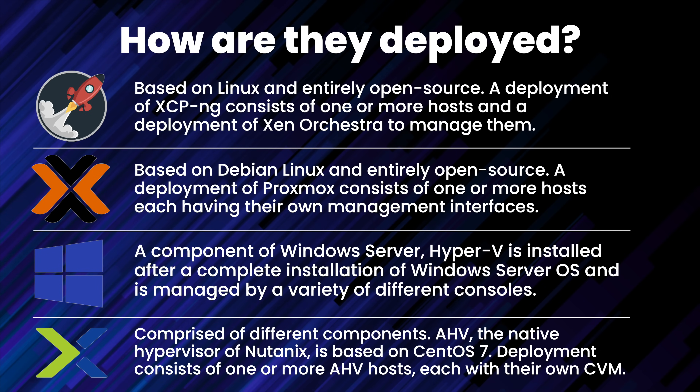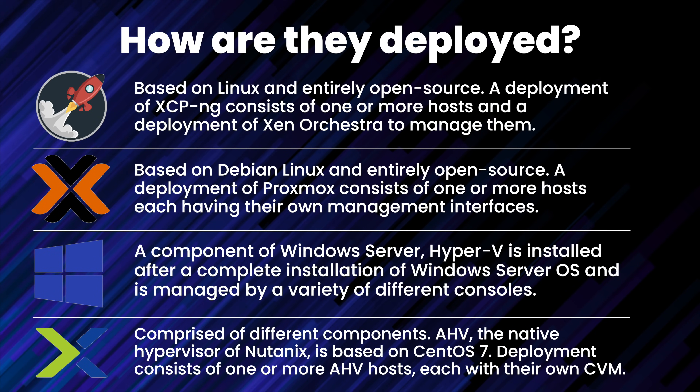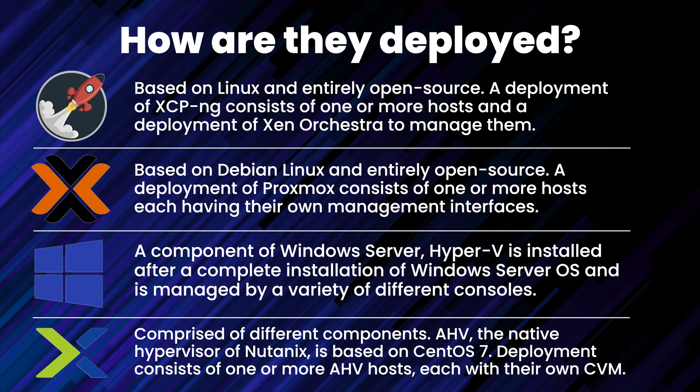Nutanix is comprised of a few different deployment components. AHV, or the Acropolis Hypervisor, is the native hypervisor that runs virtual machines. AHV is based on CentOS and uses KVM for virtualization. In a typical Nutanix deployment, the hypervisor is deployed first, followed by the CVM or Controller Virtual Machine — one dedicated CVM runs on each AHV host, responsible for all management aspects including configuration, storage, cluster, and VM management. While the native OS is open source, all components of Nutanix are closed source.